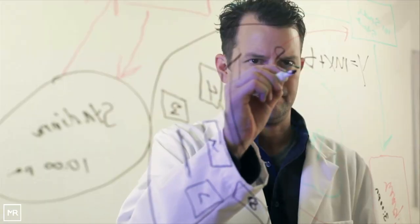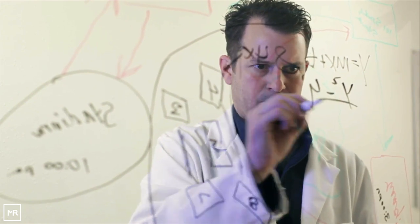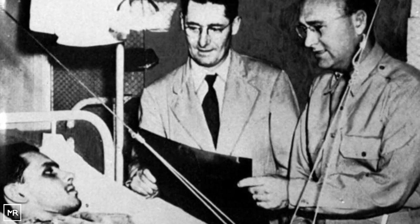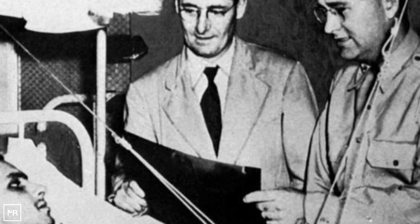Howard Florey was the Australian scientist who took the initiative to study the science behind what we now call medical penicillin. He was not a friendly man and was even quoted as saying, "I would work with the devil himself if he were good enough." In 1938, Florey began his work with a small group of scientists, along with Ernst Boris Chain. The duo later won the Nobel Prize for medicine, along with Sir Alexander Fleming.